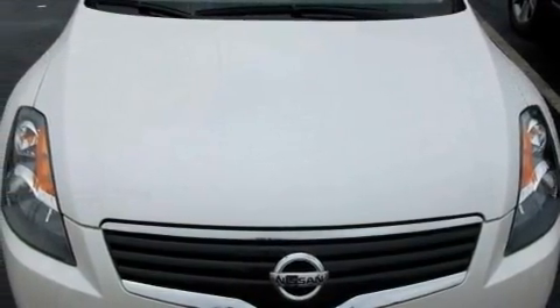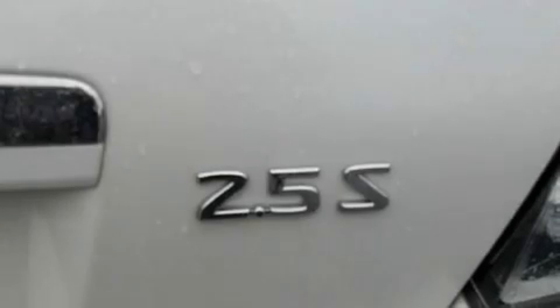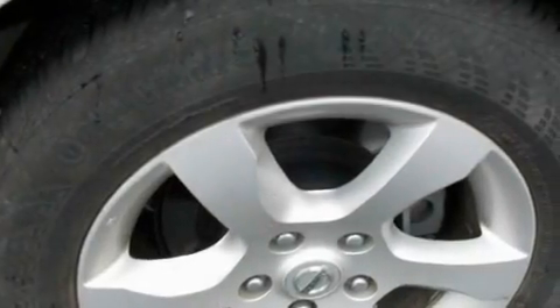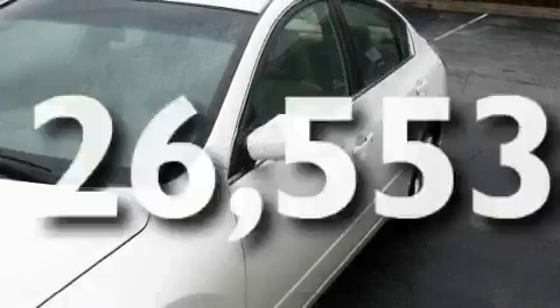Its top features include cruise control, a rear window defroster, a keyless entry system, a security system, an anti-lock braking system, side impact airbags, speed-sensitive wipers, and this vehicle has fewer than 27,000 miles on the odometer.